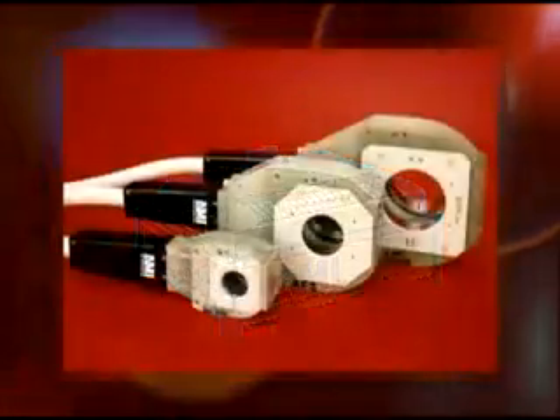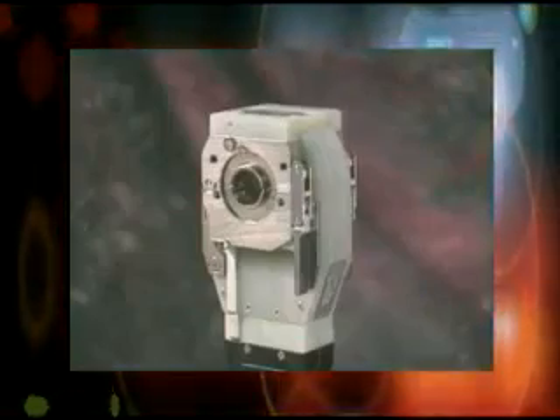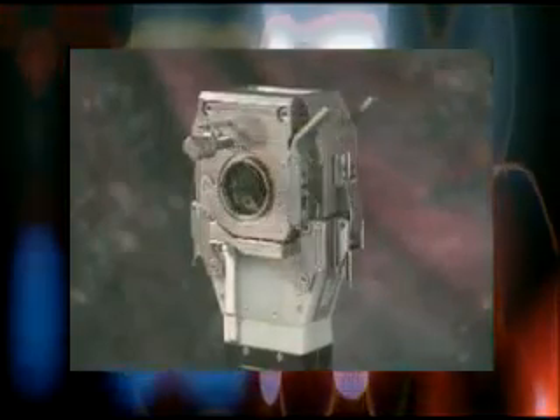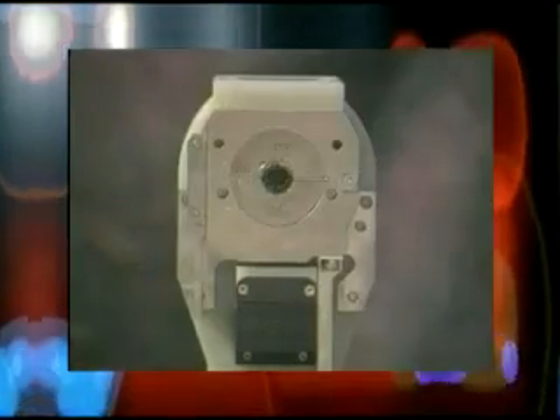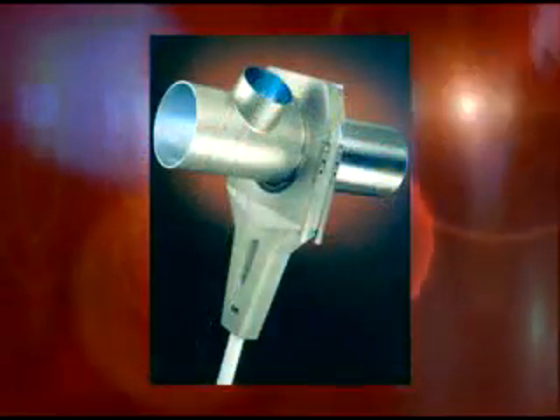The Model 9 series offers 10 basic weld heads that can be configured over 60 different ways. These models and configurations allow welding on tubes and fittings from as small as a tenth of an inch up to seven and a half inches in diameter. They can be configured for many different fittings including pulled T's. The Model 8 series of weld heads provide the same great performance and range as the Model 9 series but have a narrower cross section.